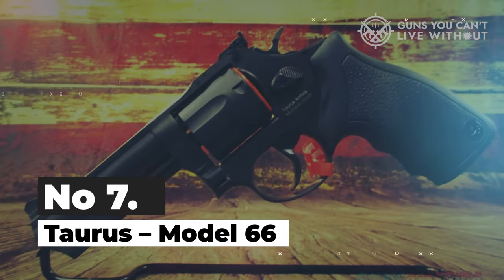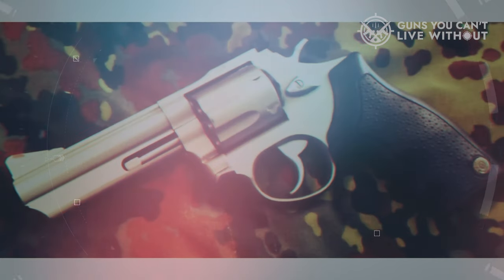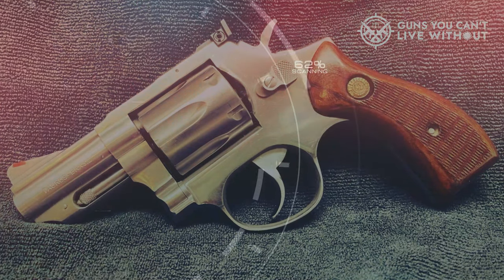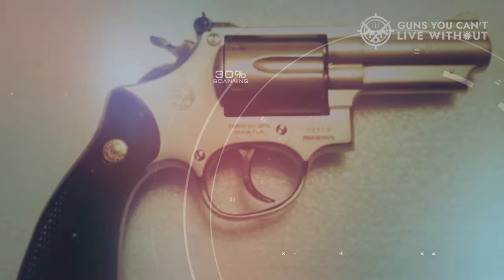Number 7: Taurus Model 66. If you're in search of one of the most cost-effective .357 Magnum revolvers, consider the Taurus Model 66 with a 4-inch barrel. This revolver boasts a respectable 7-round capacity and handles both .357 Magnum and .38 Special rounds, ensuring you have an ample supply of ammunition for various shooting requirements.